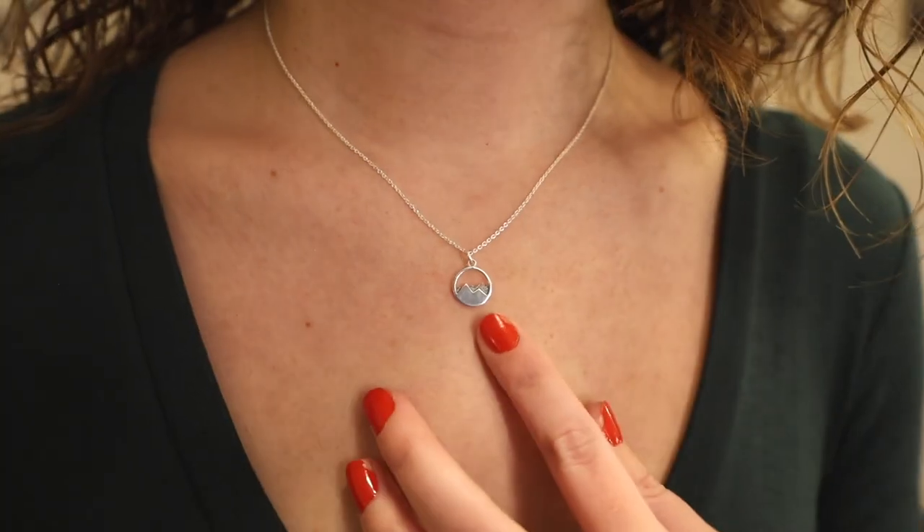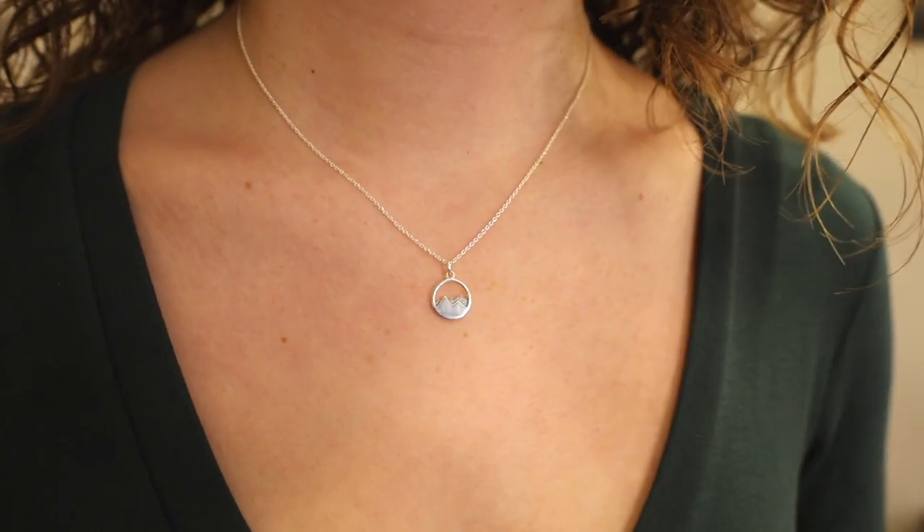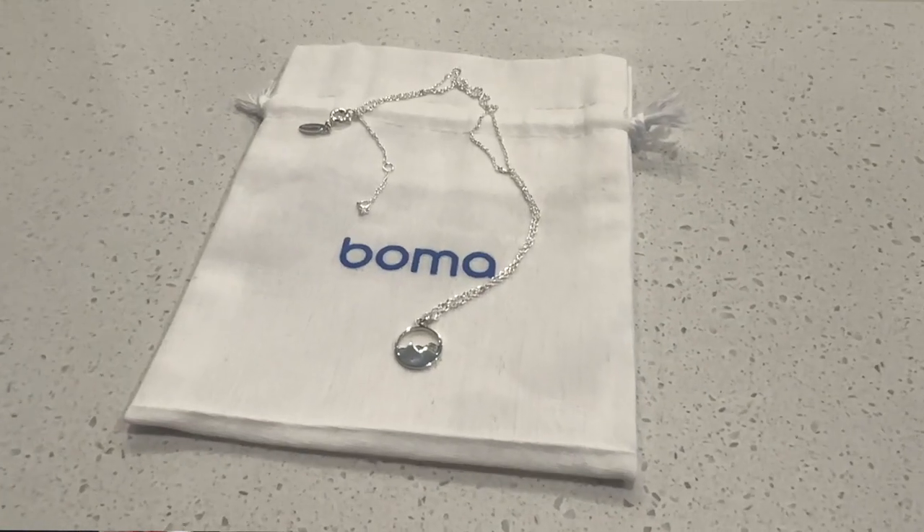Next up is this mountain necklace I'm wearing right now. I think it's so pretty — I love the mountains and hiking and being outside, so I think it's so cute. It's from the brand Boma off Amazon, and I'll link everything down below in the description. The necklace has three different lengths you can wear it at, which is really nice for that adjustable aspect.